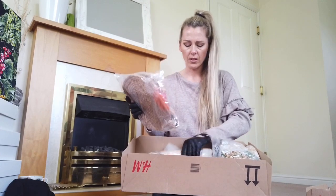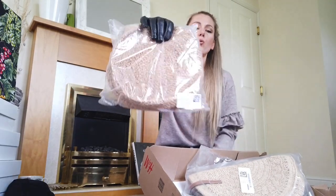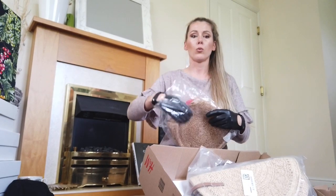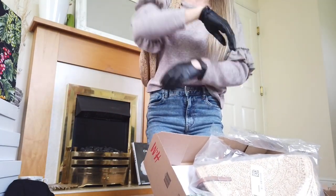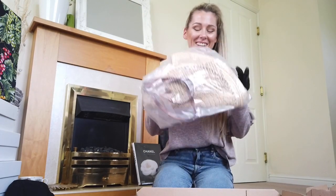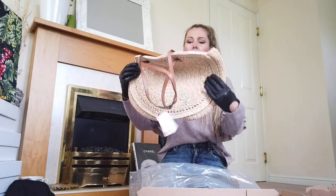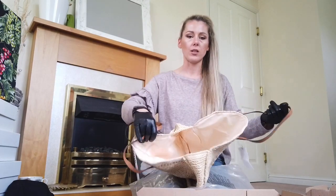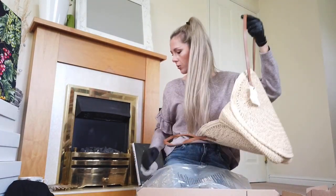A handbag! And another one. I love the straw handbags like that, especially for summertime. This is so cool and looks really beautiful with the outfits. This one is quite small — I need a big one. So I got the other, a little bit bigger. This will be much better. I can put lots of things inside. It has a zip, that's nice.